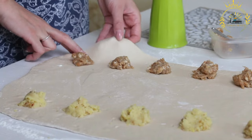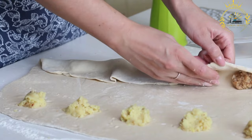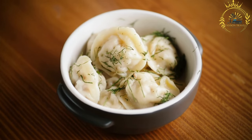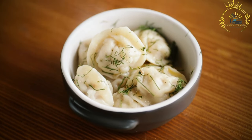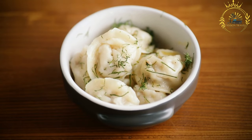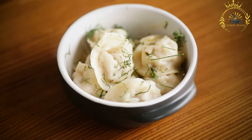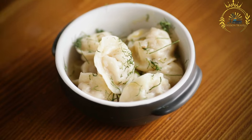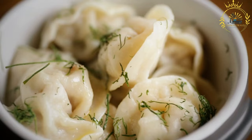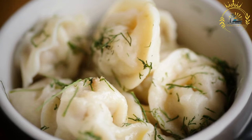Pyrahi can be filled with a wide range of ingredients, both savory and sweet. Popular savory fillings include mashed potatoes, cheese such as brinza or farmer's cheese, sauerkraut, cabbage, mushrooms, and meat such as ground pork or beef. Sweet fillings can include fruits like cherries, plums, or blueberries, as well as sweetened cheese or jams. Pyrahi are typically boiled in salted water until they float to the surface, and some variations include pan-frying after boiling to give them a crispy texture.